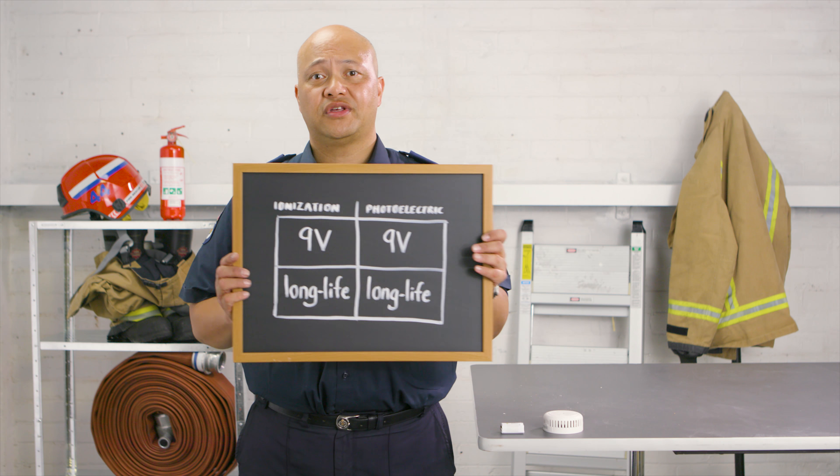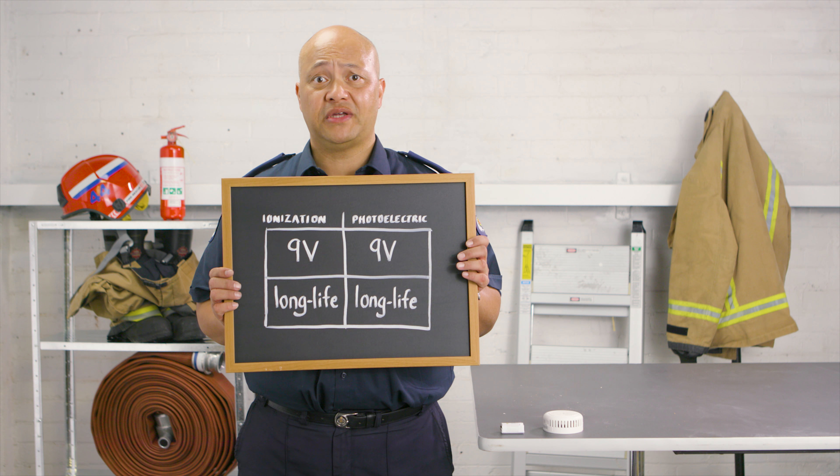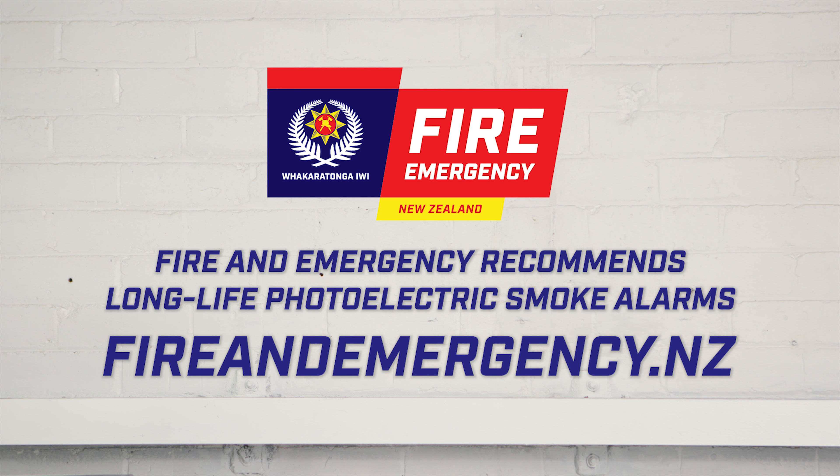So when you're buying a smoke alarm, please remember to read the details on the packaging. Hopefully you now know enough to understand what type of alarm you're getting — ionisation or photoelectric — and whether it's powered by a replaceable 9V battery or a non-replaceable long-life battery. If you want to learn more, watch the next video on smoke alarm installation. If you have any questions or issues, please contact your local fire station or visit our website.